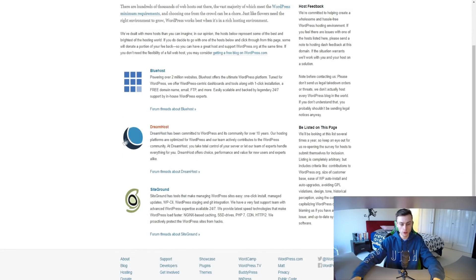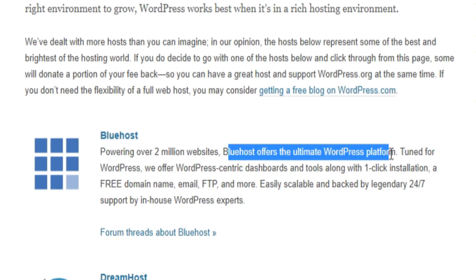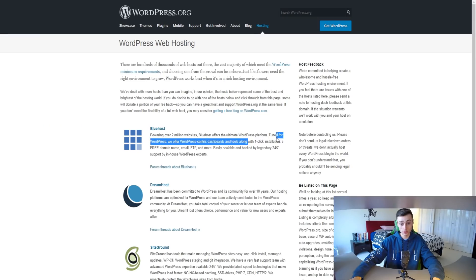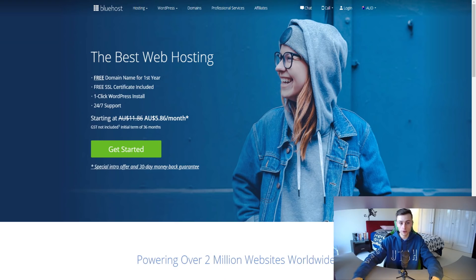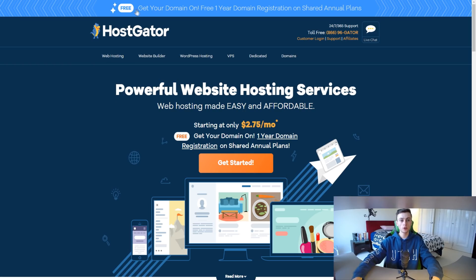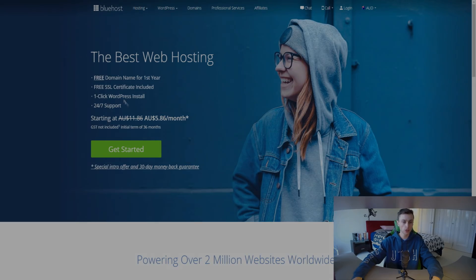On WordPress.org's recommended web hosting solutions, SiteGround and DreamHost are on the list, and Bluehost is at the top, powering over 2 million websites. Bluehost offers the ultimate WordPress platform with one-click installation and a free domain name. Unfortunately HostGator is not recommended by WordPress.org, though both HostGator and Bluehost do offer a free domain for the first year.